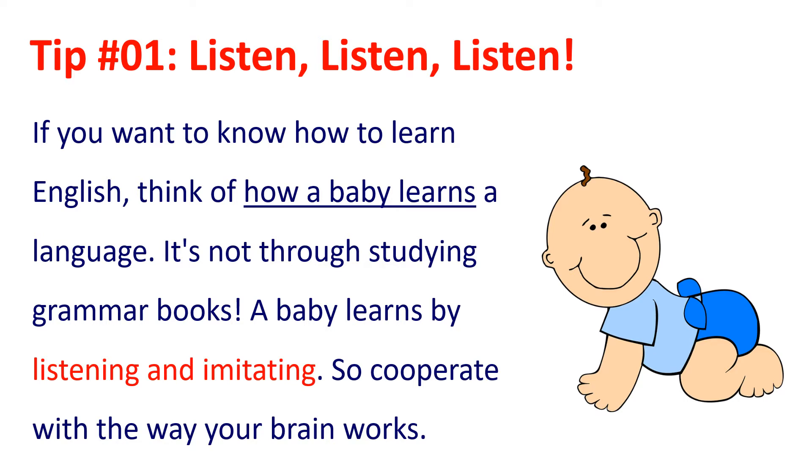Tip 1: Listen, listen, listen. If you want to know how to learn English, think of how a baby learns a language. It's not through studying grammar books — a baby learns by listening and imitating. So cooperate with the way your brain works.